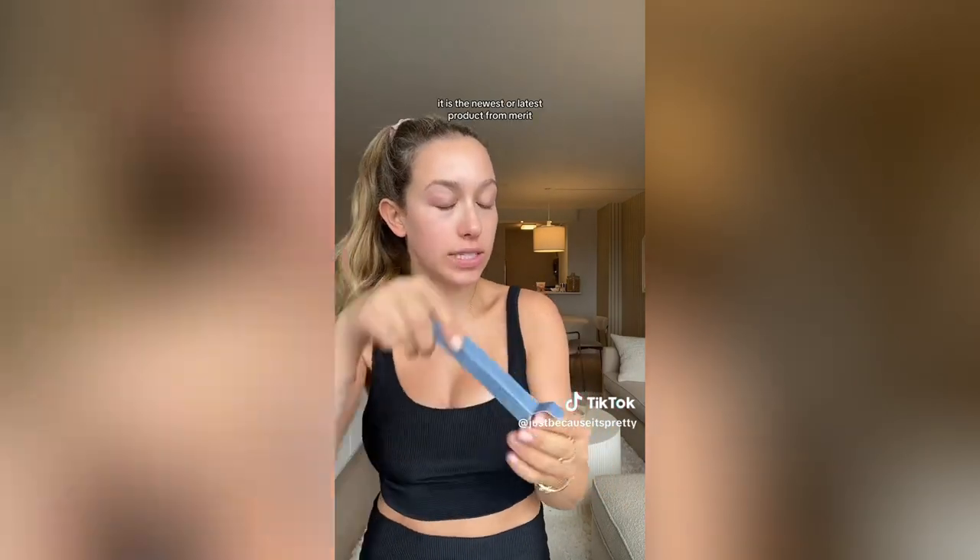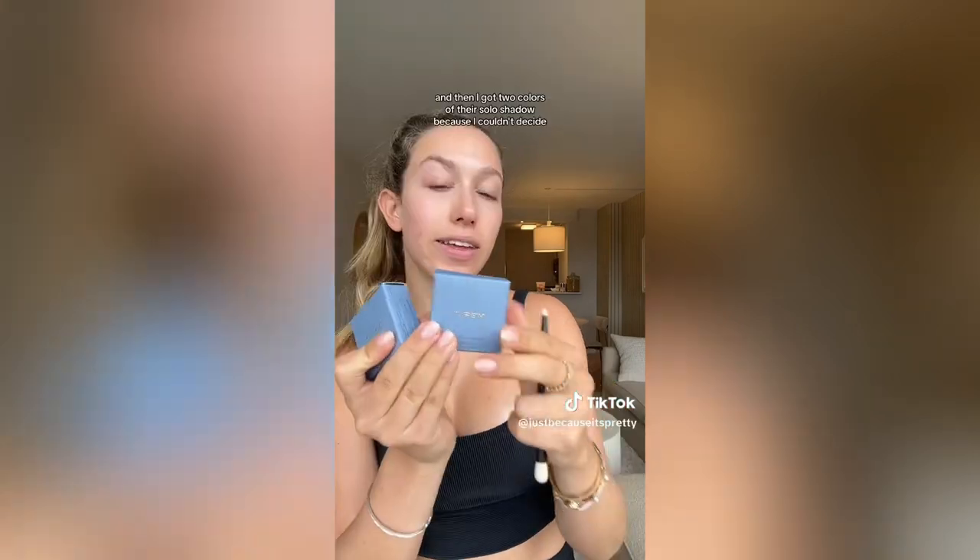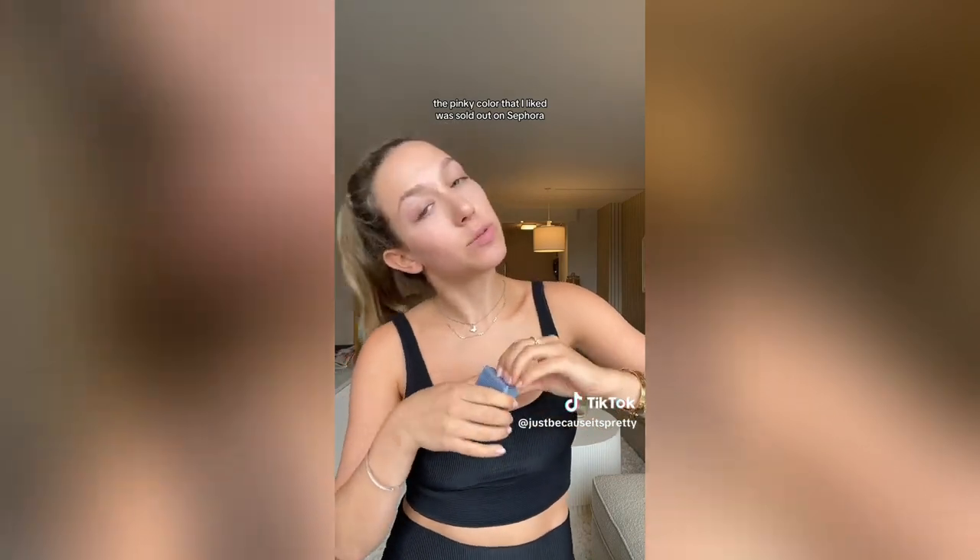Last but not least, I've been dying to try this — it is the newest product from Merit. It is their new Solo Shadow and their eyeshadow brush. I love the Merit number one brush more than anything. It's honestly a little smaller than I expected, but I love Merit so I'm sure it's great. I got two colors of their Solo Shadow because I couldn't decide — the pinky color was sold out on Sephora, so I got two tan/beige colors, a lighter one and a darker to see what works more for my color.